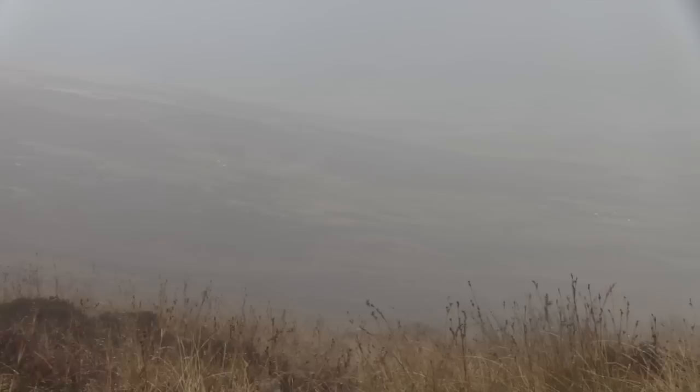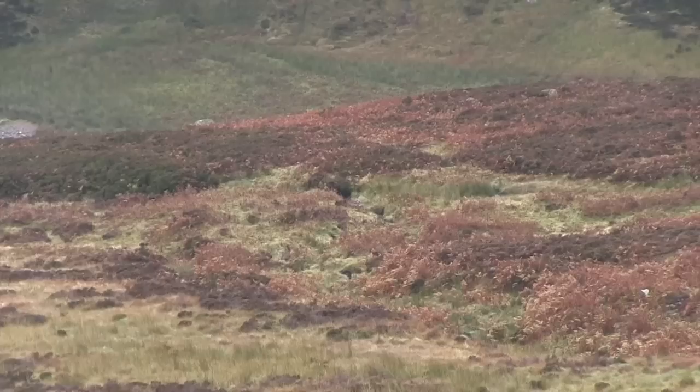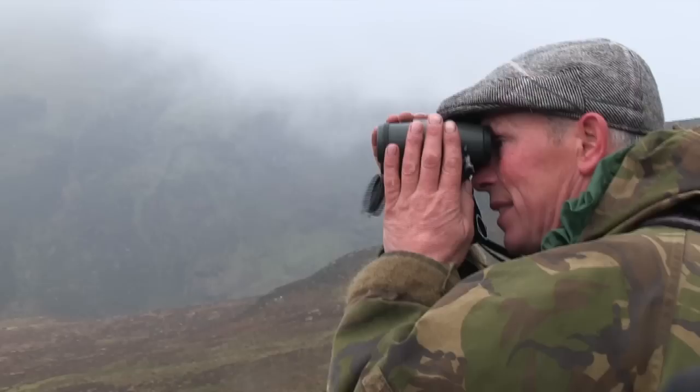With the red rut in full swing, Byron joins Andy Malcolm on the hill, taking a young client for his second stag. The weather is far from perfect and the early start is held back to allow the mist to clear a little. By mid-morning the tops are still obscured, but Andy opts to head out and hope for the best. After an hour or so in the Land Rover the weather does begin to clear, and the hunters set off on their quest for a stag.